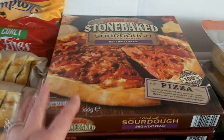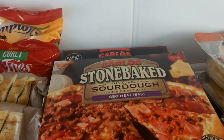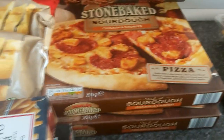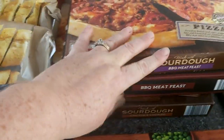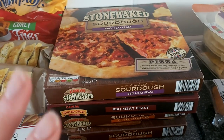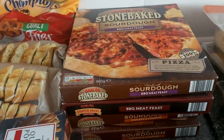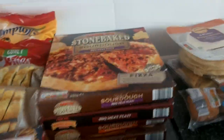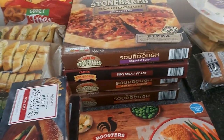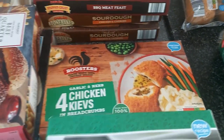I buy the stone-baked sourdough pizzas. This one is a barbecue meat feast with a stuffed crust, and chicken and chorizo. They're great — when my son comes in from school he's normally really hungry and we don't eat till later, so sometimes I just throw in a pizza for him. Not the healthiest, but handy to have in.